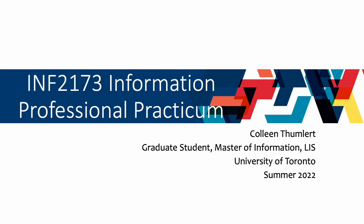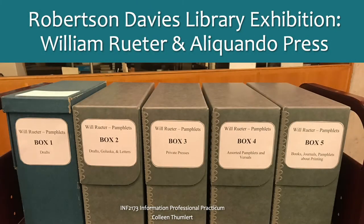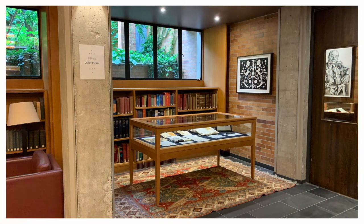My name is Colleen and I'm a graduate student at the University of Toronto's iSchool. For my summer practicum project I was paired up with Andrea Marin, head librarian here at the Robertson-Davies Library in Massey College at the U of T.